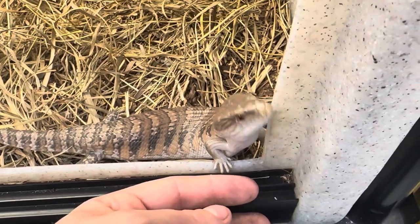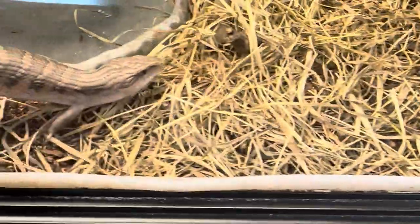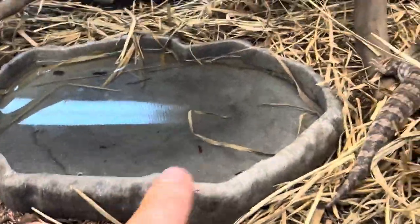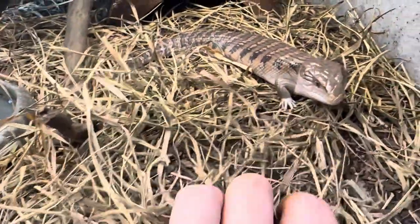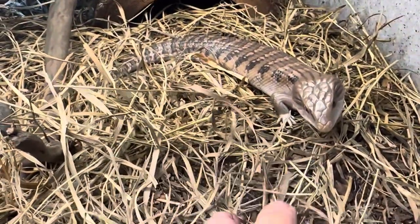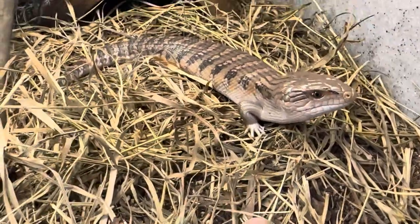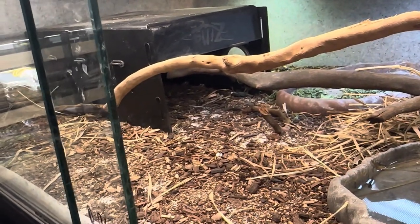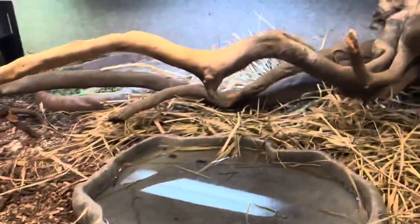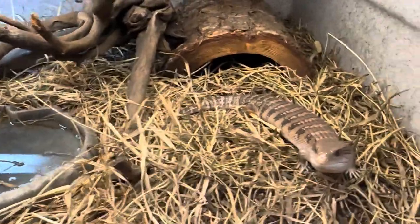These guys are a burrowing species, so you need about four inches of substrate so they can create a burrow. We also give them a shallow water dish — something low because they don't have a lot of height to their body, so they can get in and out easily. We also have a hide back there. He has a bigger hide over by the basking spot so he can feel the heat without getting direct heat if he wants. I also have fallen limbs in here so he can move around like he would in the wild. Make sure to give them multiple hides.